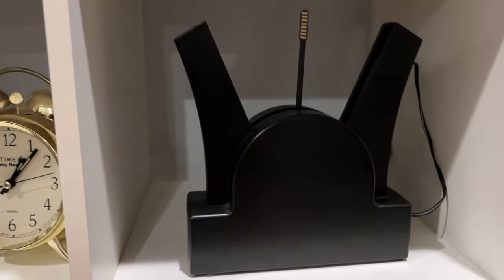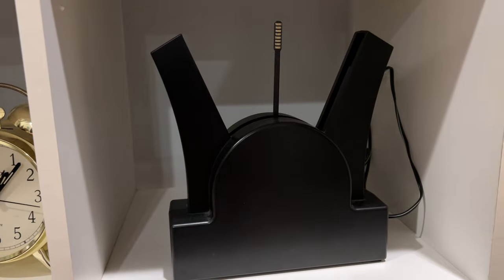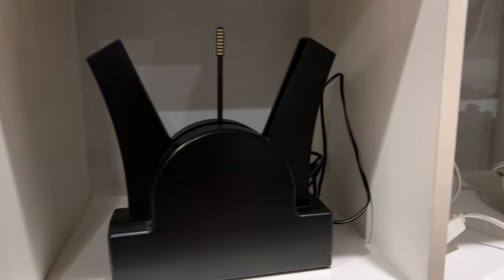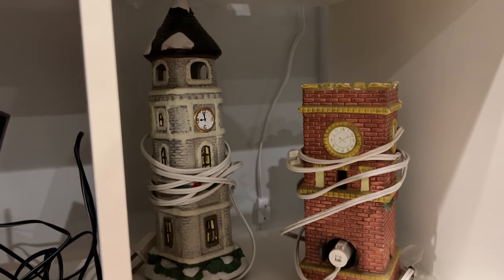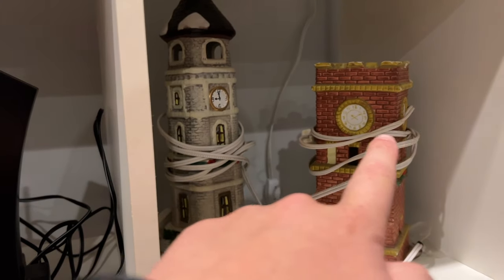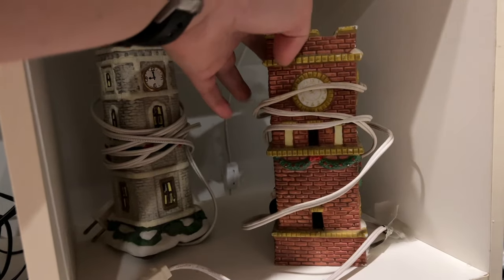Moving over, we have this interesting plug-in display that shows different messages, dates, and times when turned on — pretty cool. Over here we have two more lamps — both pretty nice, one I think came from Goodwill. They do work; I just don't have them plugged in right now.